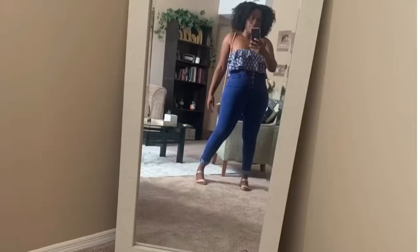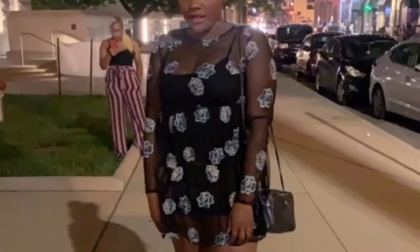Another item I got on this Goodwill trip is this really cute blue halter top. It is fire honey, I was looking really cute and my hair was bomb this day.